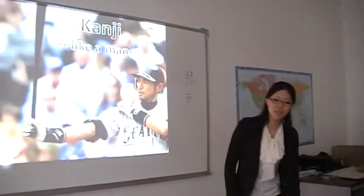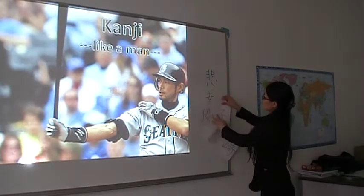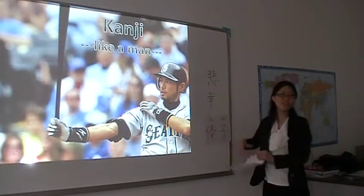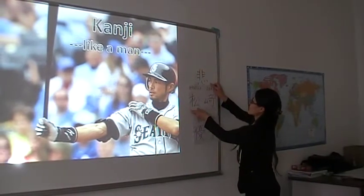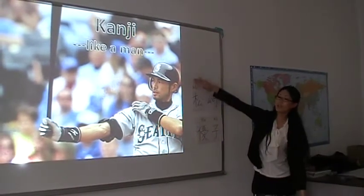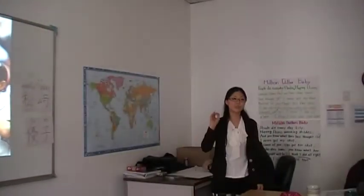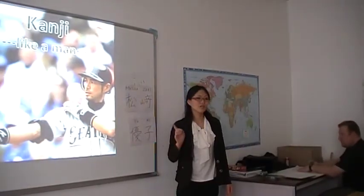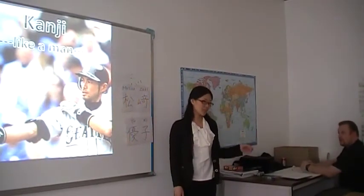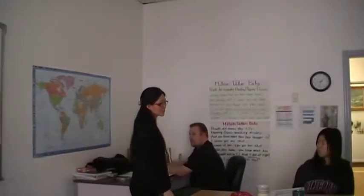And my name is Yuko. Do you know my family name? My full name is Matsuzaki Ryuko. But here we say first name first, then family name. In Japan, we say family name first, and then first name. It's also different from English.